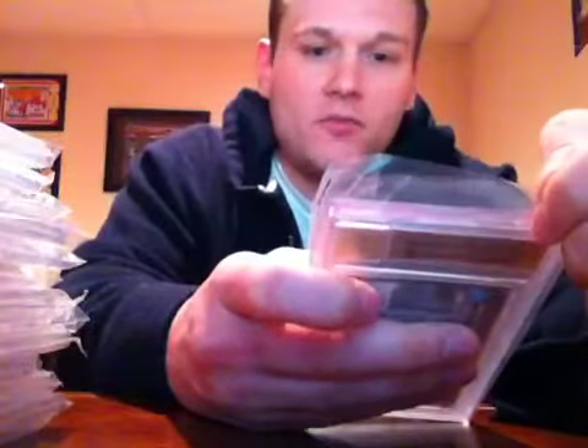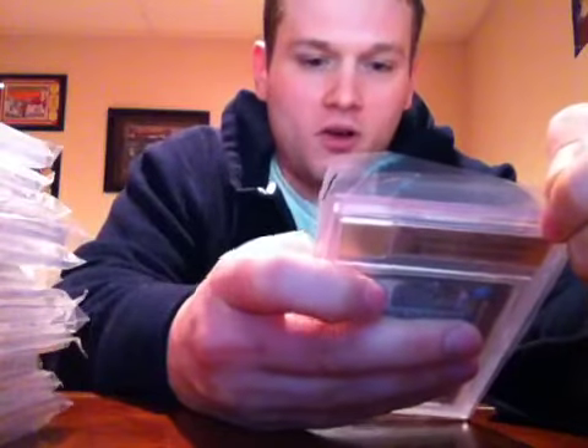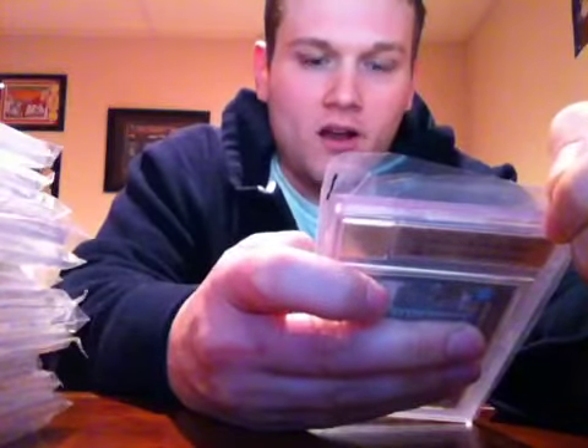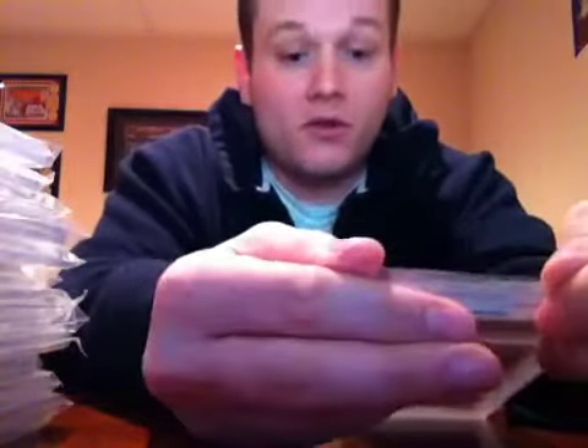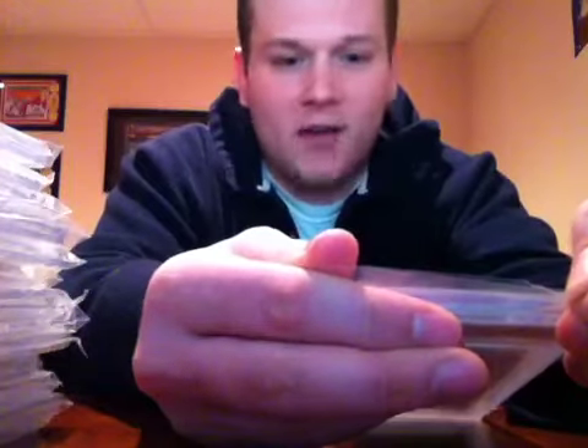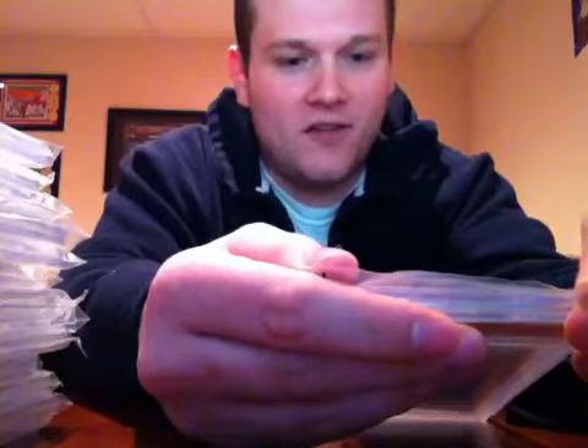2002 Bowman Chrome Brian Westbrook auto — for my personal collection, but I would trade or sell it. Gem Mint 9.5, again with a 10 auto. Sub-grades: centering 9.5, edges 9.5, corners 9.5, surface 9. I'm so happy about these grades.